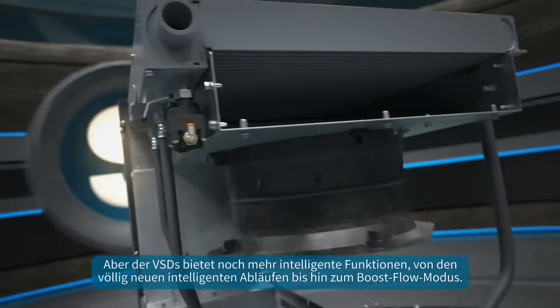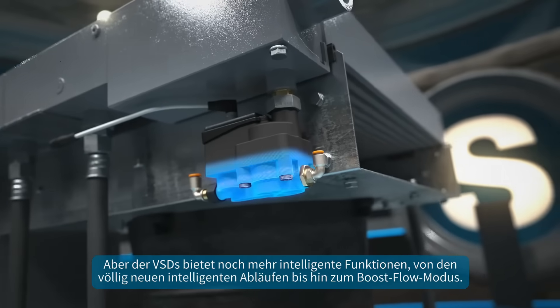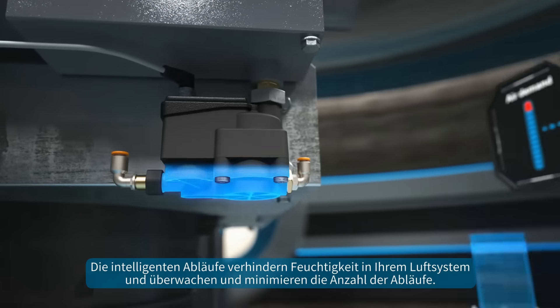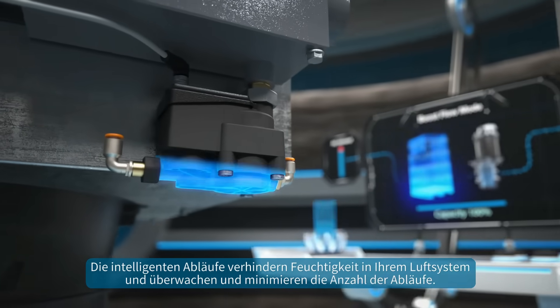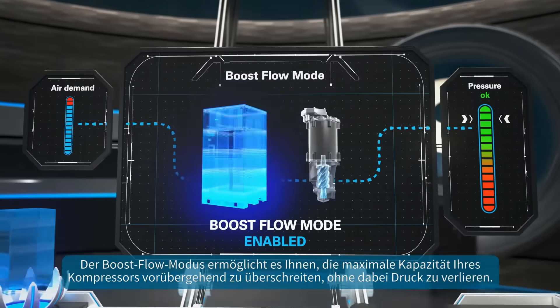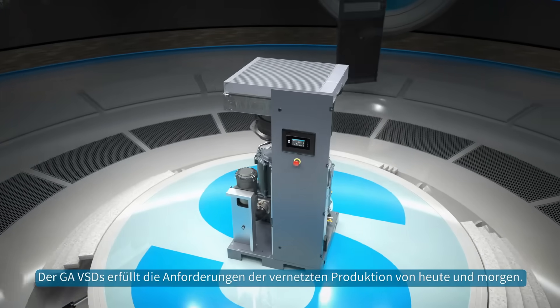But the GA-VSDS offers even more smart features, from the all-new intelligent drains to the boost flow mode. The smart drains prevent moisture in your air system while monitoring and minimizing the number of drain cycles. The boost flow mode allows you to temporarily exceed your compressor's maximum capacity without losing pressure.